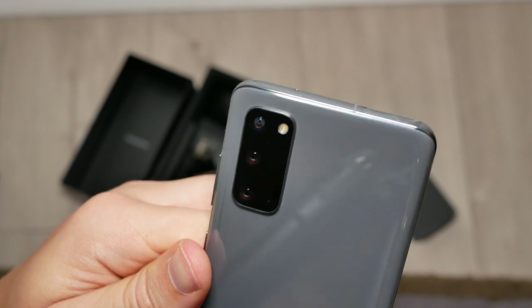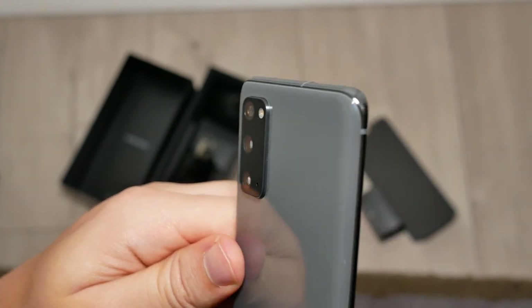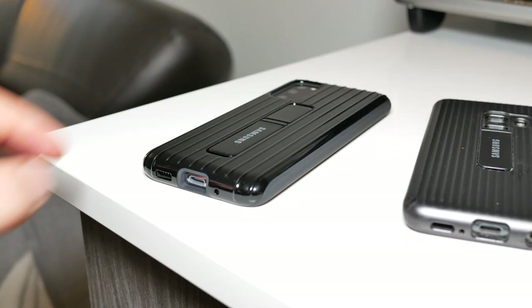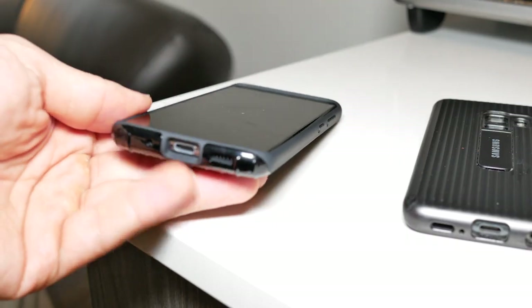The third quality is how functional this case is. It improves your grip so that you don't drop your phone inadvertently. The dimples on the case provide a very grippy texture. However, it's less grippy than the S9, which is unfortunate.